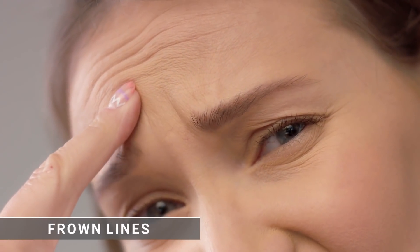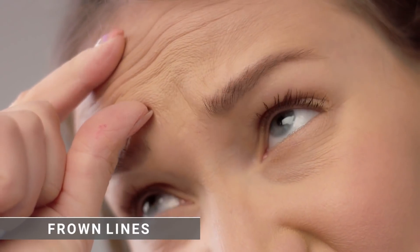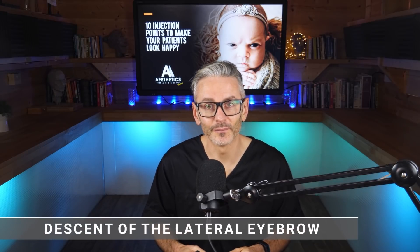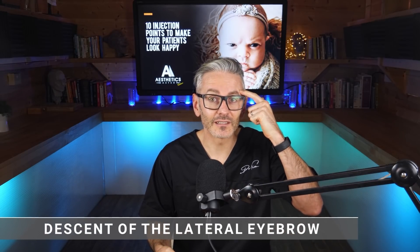So what are the points of expression that we can modify? The most obvious, of course, is the one my older patient had: frown lines. We all treat frown lines on most days. But we also have some more subtle and interesting signs of negative expression. The second is descent of the lateral eyebrow, which is associated with a sense of concern. Heaviness at the side, particularly frowning in the middle, makes patients look concerned. This also happens as you get older because your brow naturally descends.